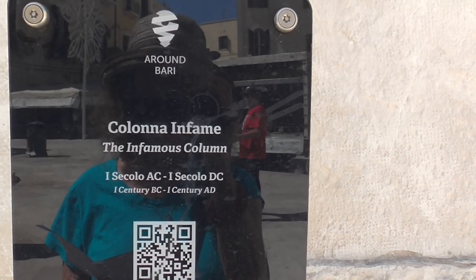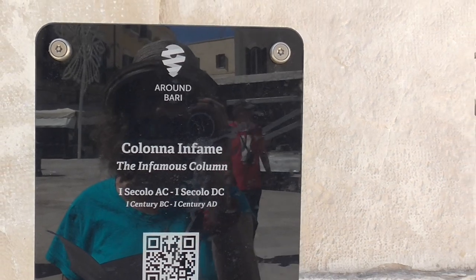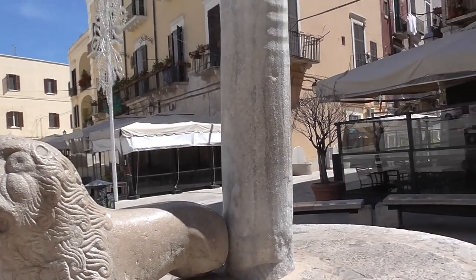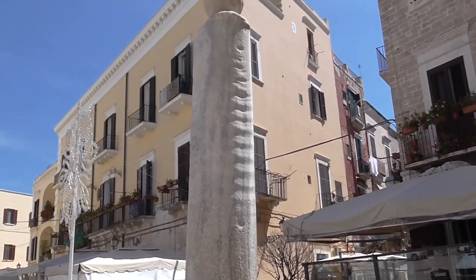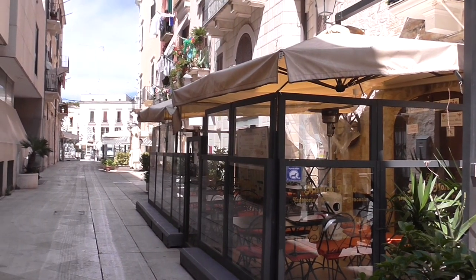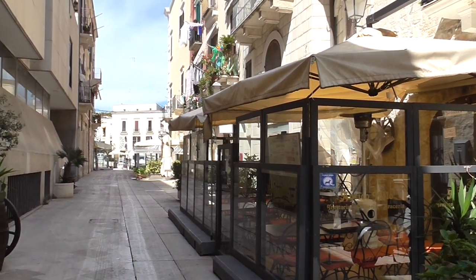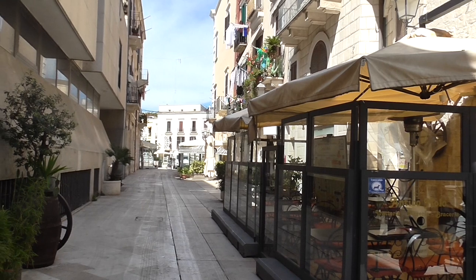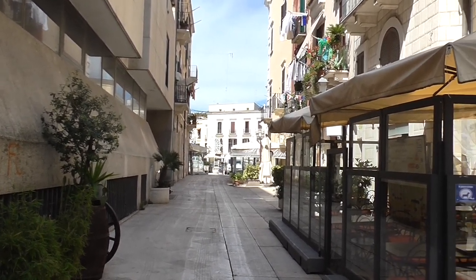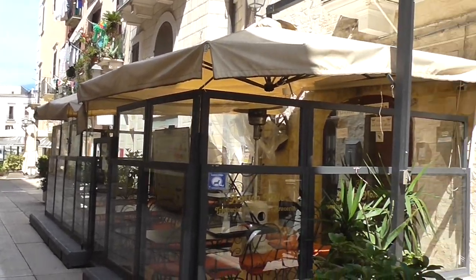This is the infamous Column of Justice, first century BC, where debtors were tied and lashed. There are more than 40 churches and 120 shrines squeezed into this small area. The town plan is famous for its maze-like effect — let's see how lost we can get.